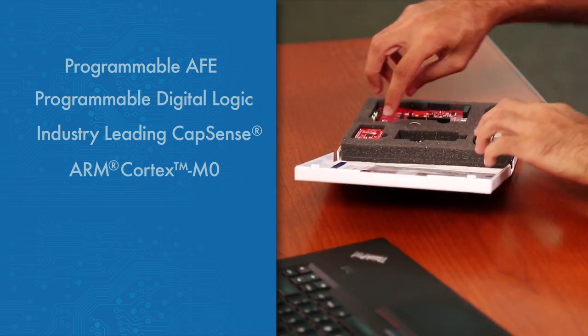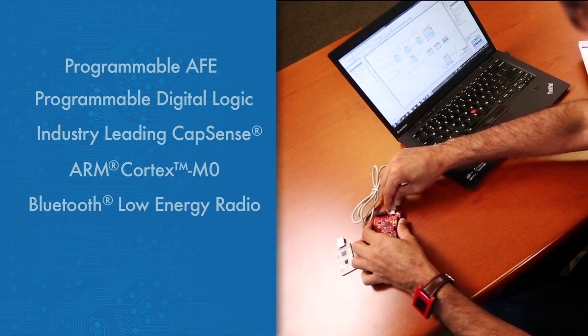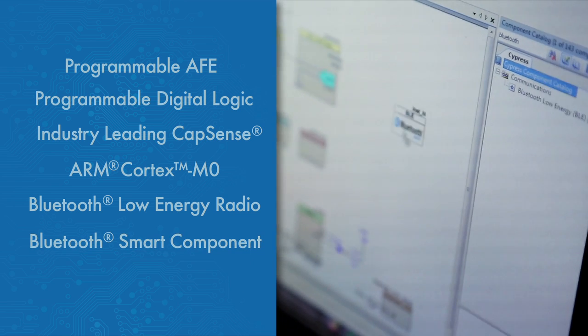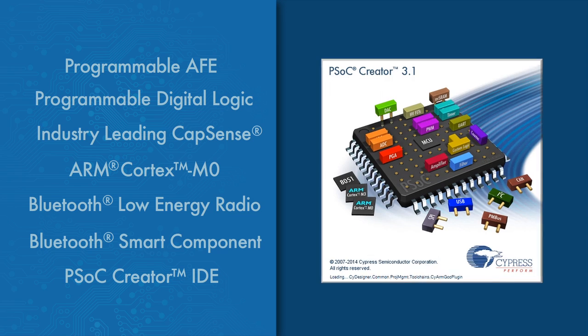Combine that with an ARM Cortex-M0 core and Cypress' Bluetooth Low Energy Radio, made very easy to use with our free GUI-based software stack integrated in our PSoC Creator IDE.